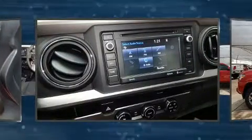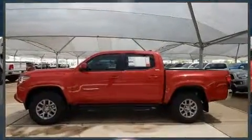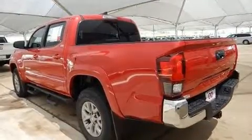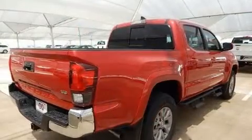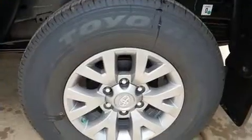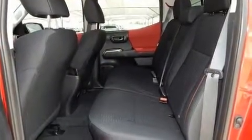Toyota also prioritized safety and security by including dual front impact airbags, front and side impact airbags, brake assist, anti-whiplash front head restraints, ignition disabling, and ABS brakes. Electronic stability control ensures solid grip atop the road surface, no matter how challenging the driving conditions.